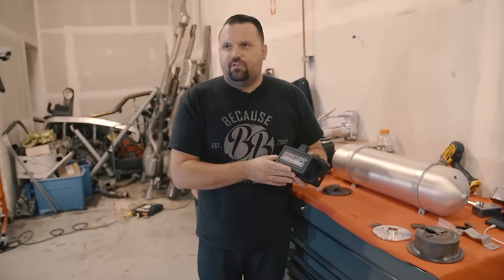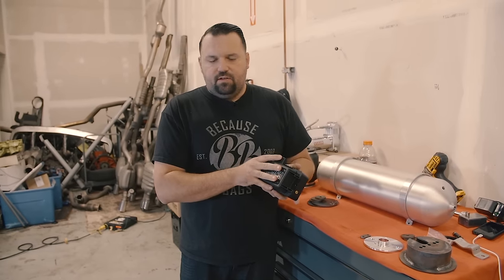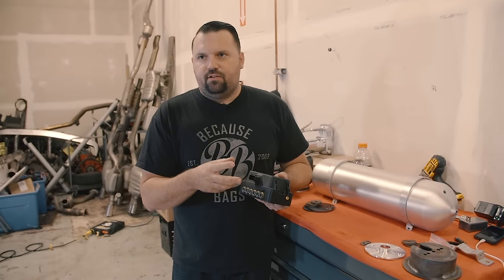This is actually the Airlift manifold — this is everything. This is the computer, the Bluetooth module, the pressure sensors, all integrated into this unit. It's a really compact unit that has just one plug for a harness. It's really simple to install for the end user.